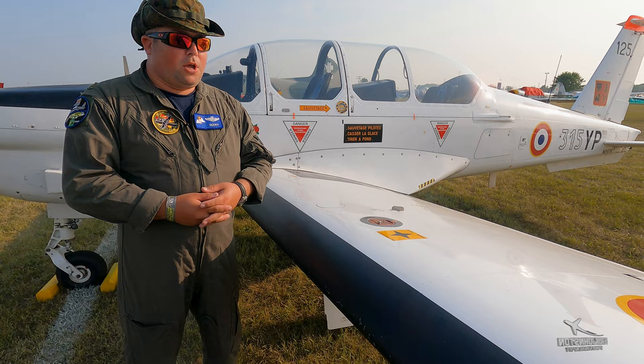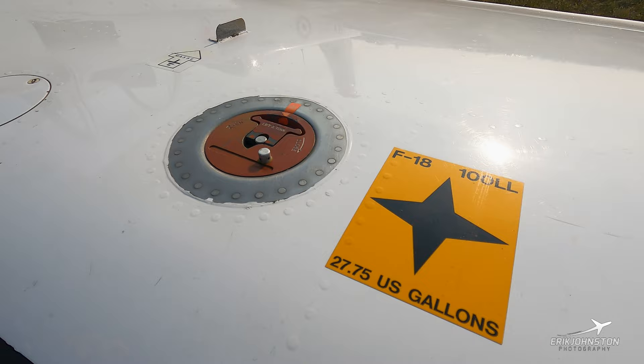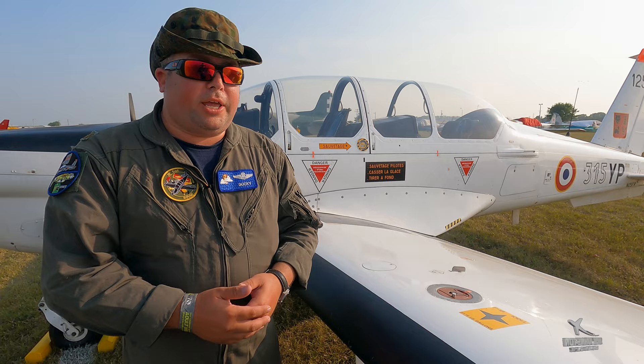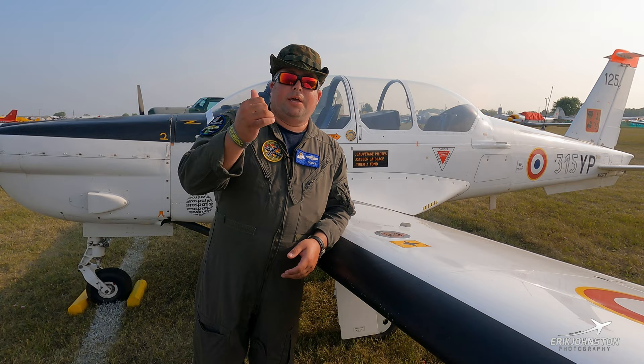We have bonding and grounding straps on top, on the landing gear, and on the wing tips — to ground the aircraft before fueling, so we don't get any fumes lighting off. Two tanks on the aircraft, each holding 100 low lead at 27.75 gallons, for a total of 55 gallons. Most of the aircraft measurements inside are metric, but we're converting them to imperial, which makes it easier to fly with our instrumentation.